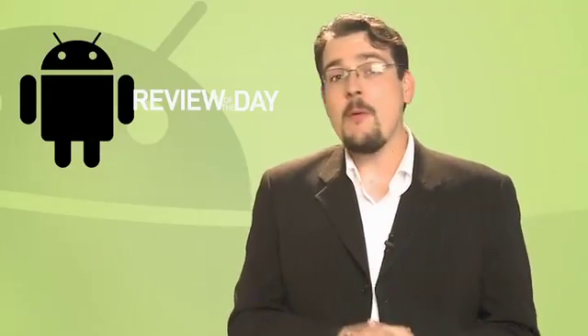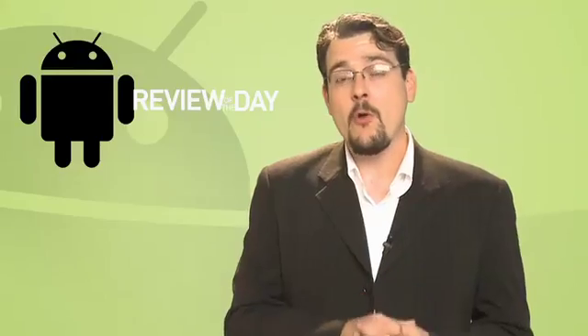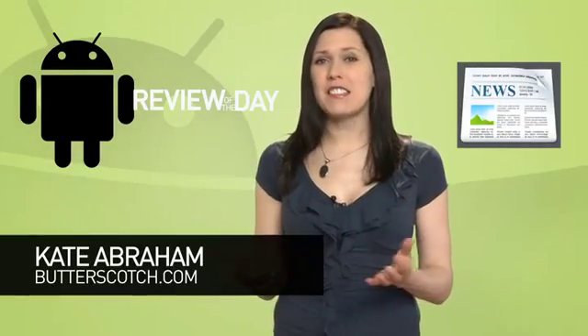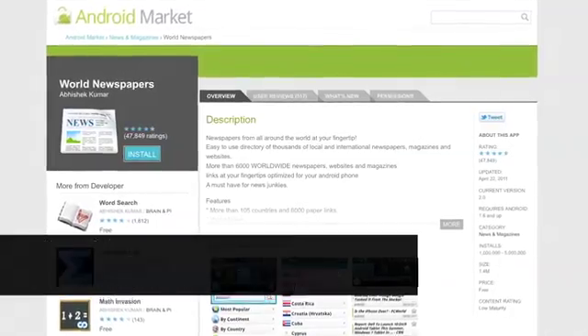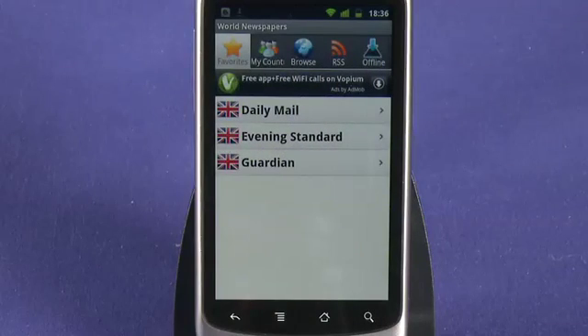For our review of the day, we throw it over to Kate Abraham, who's offering her insights on the free World Newspapers app. Being a foreigner can sometimes be tough and it's easy to get homesick for cultural items. Since moving abroad, I really miss UK newspapers. But thankfully, I've finally found an app to solve my woes. World Newspapers for Android is an easy-to-use directory of more than 6,000 local and international newspapers, covering magazines, videos, and websites, with over 80 countries currently in the database.